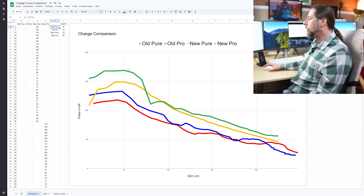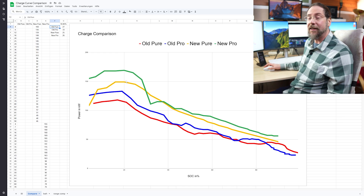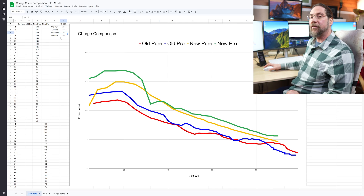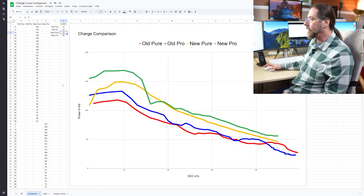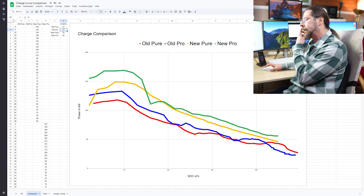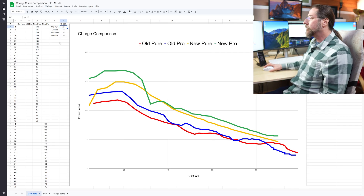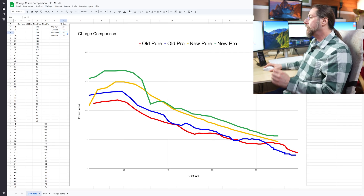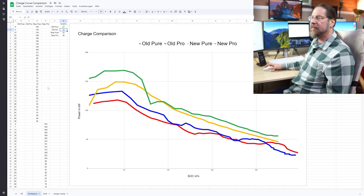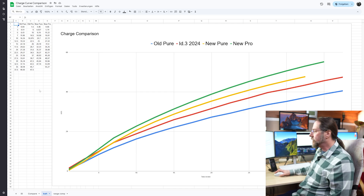The new Pro is even better when working normally. For 10-to-80-percent times: the new Pure takes 25 minutes — fastest 10 to 80 — but also the smallest battery. The new Pro takes 26 minutes, the old Pro 33 minutes, and the old Pure 27 minutes with only 45 kilowatt-hours usable. The old Pro just had a horrible charging curve.